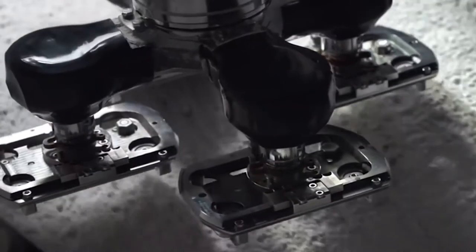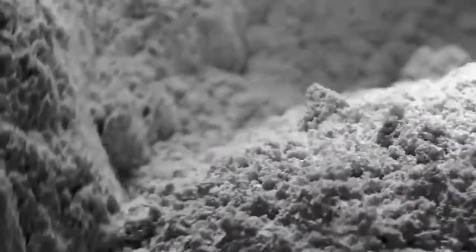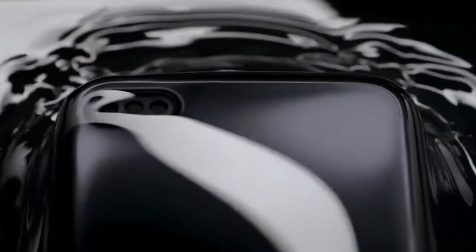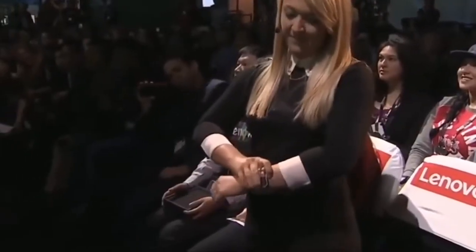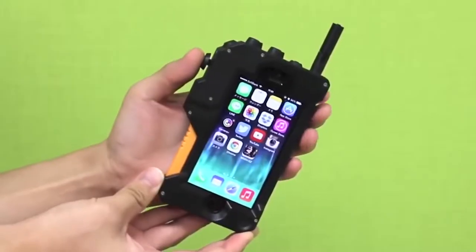We want to show you some unique smartphones that you probably haven't seen before. Each of these phones has a unique design and cutting-edge technology, so let's discover the most unusual and exclusive phones in the world.